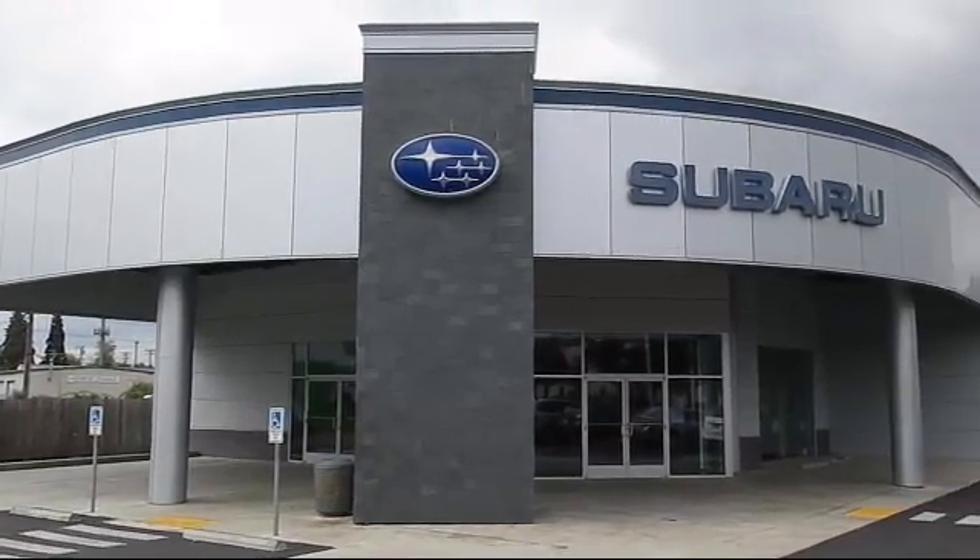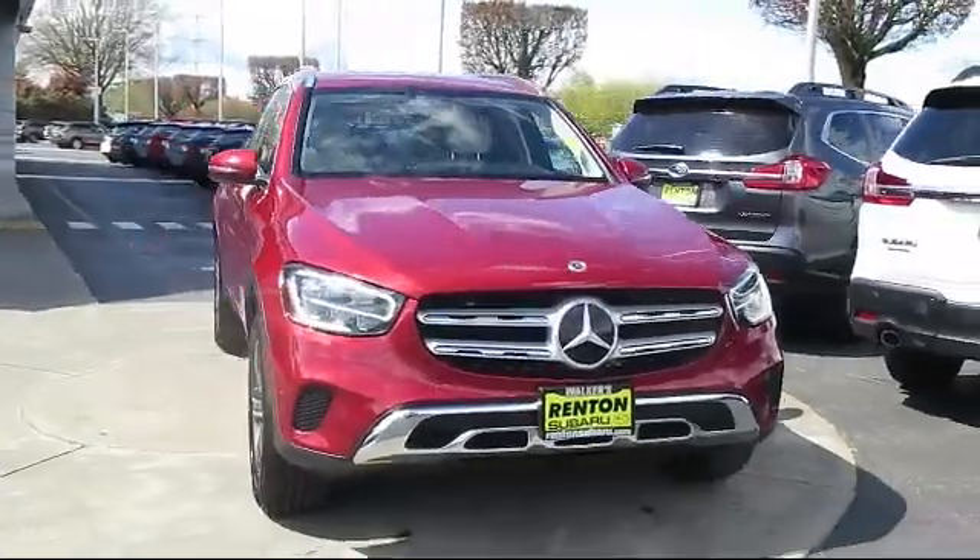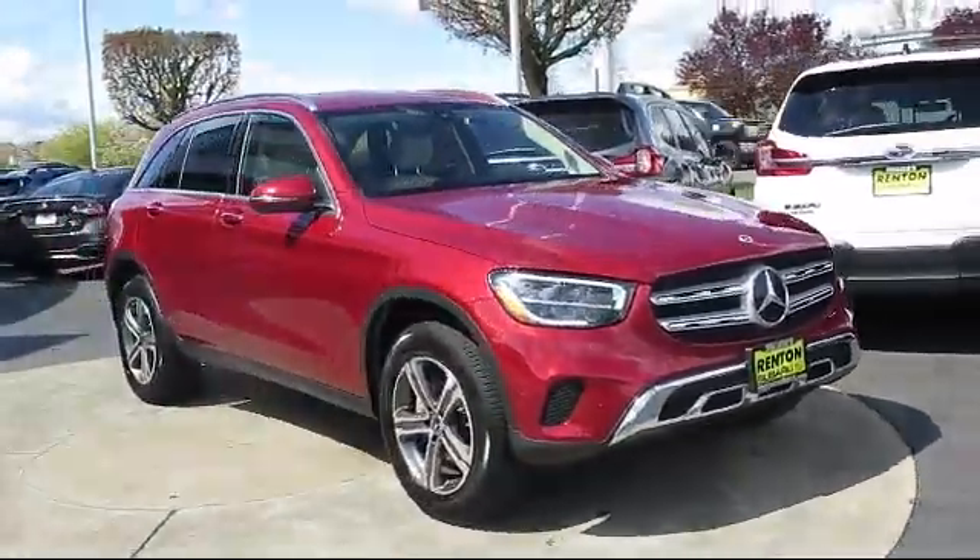Welcome to Walker's Rentin' Subaru, and here's a look at another vehicle from our great selection of cars, trucks, and SUVs. It comes equipped with Smart Device Integration,